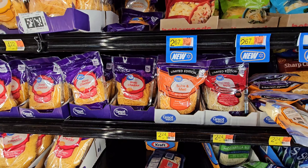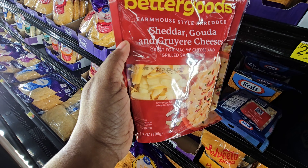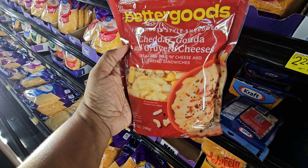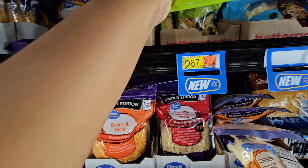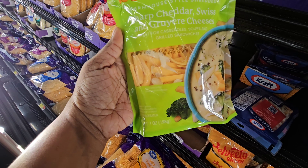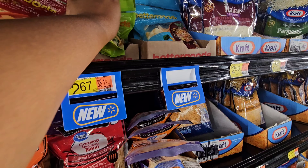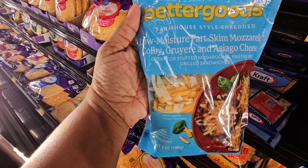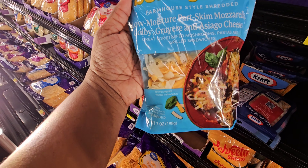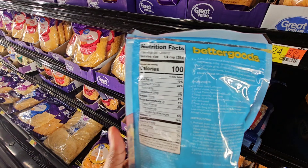Another product from Better Goods right here for $2.67 — they have shredded cheese. This is their farmhouse style shredded cheddar, gouda, and gruyère cheese — great for mac and cheese, seven ounces. They also have the sharp cheddar, swiss, and gruyère cheese, great for casseroles, soups, and grilled sandwiches, 110 calories. And here's the low moisture part-skim mozzarella, kobe, gruyère, and asiago cheese — great for stuffed mushrooms, pasta, and grilled sandwiches. This one has 100 calories. All by Better Goods.